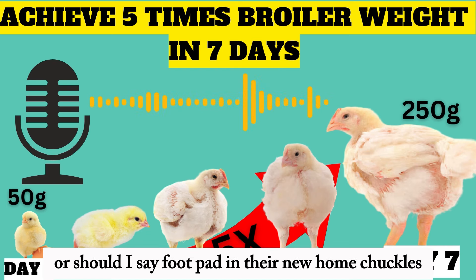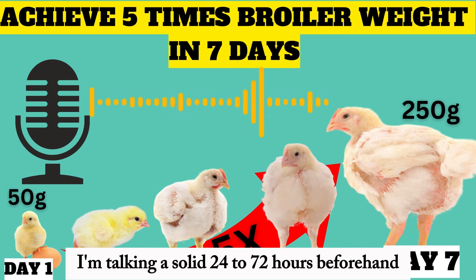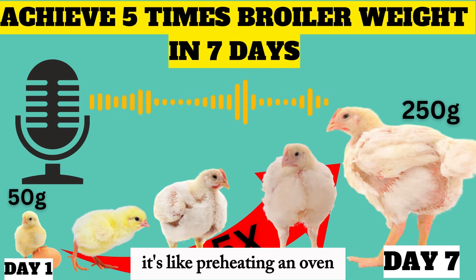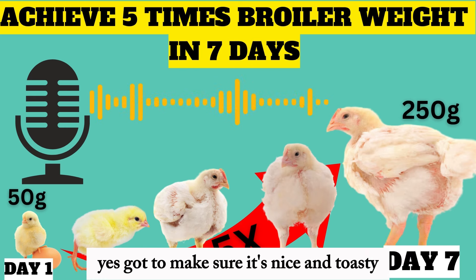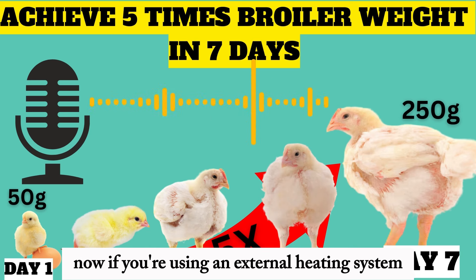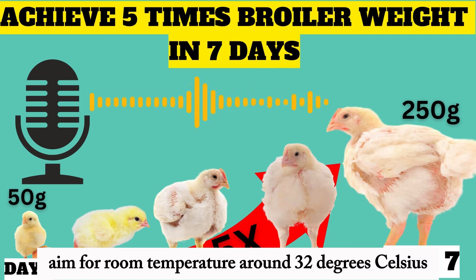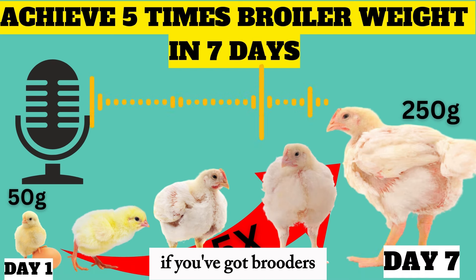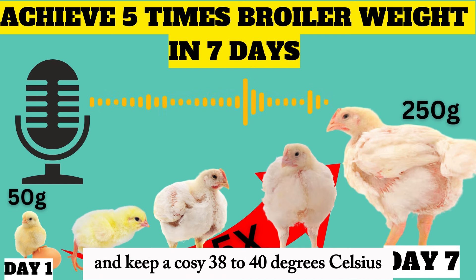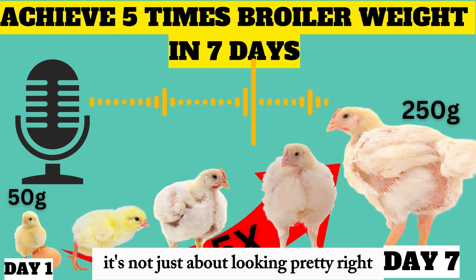Before those chicks even set foot — or should I say foot pad — in their new home, we need to preheat the brooding area. I'm talking a solid 24 to 72 hours beforehand, depending on the season and your setup. It's like preheating an oven. If you're using an external heating system without brooders, aim for room temperature around 32 degrees Celsius. If you've got brooders, you can dial back the room temperature to 30 degrees and keep a cozy 38 to 40 degrees Celsius directly under the brooders.